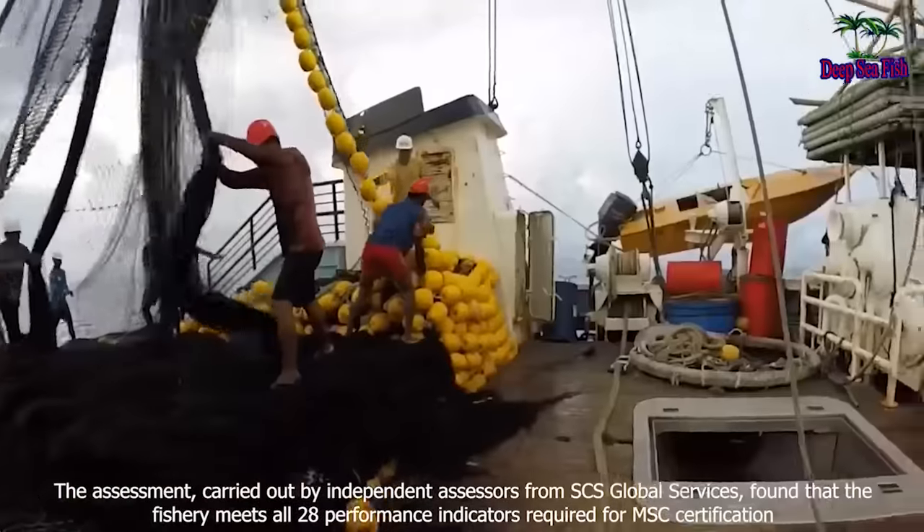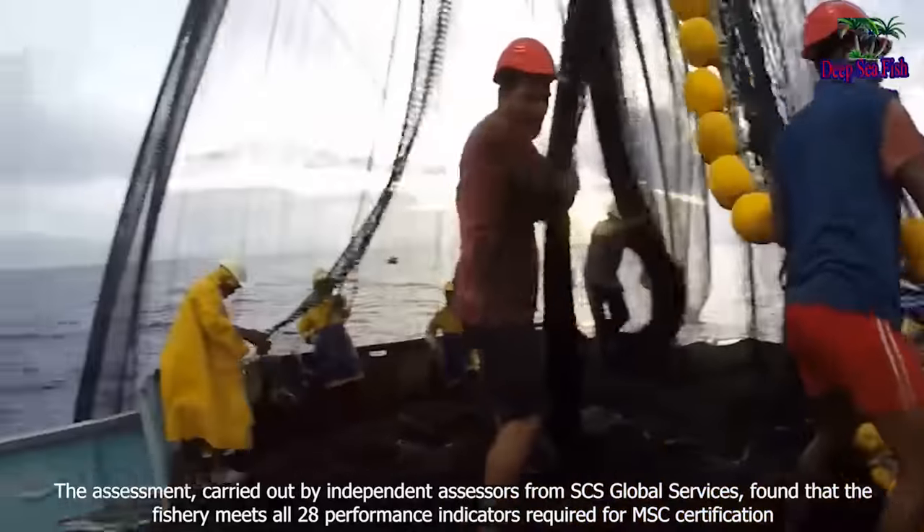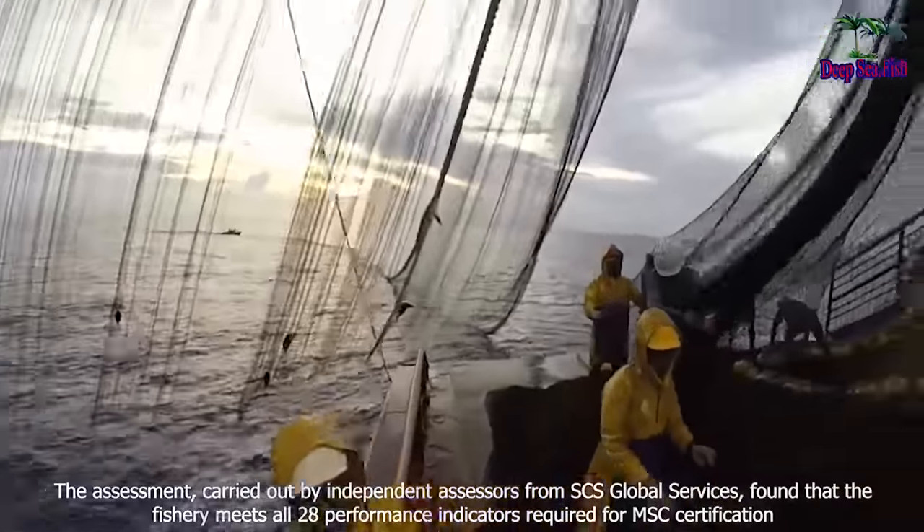The assessment, carried out by independent assessors from SCS Global Services, found that the fishery meets all 28 performance indicators required for MSC certification.